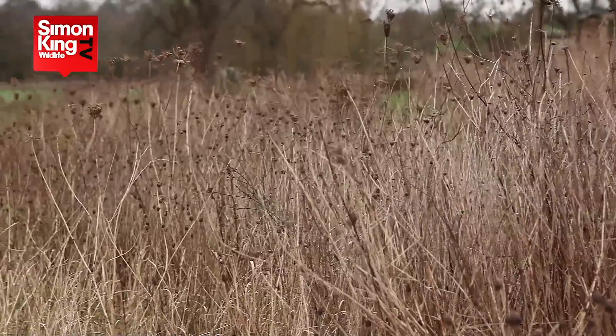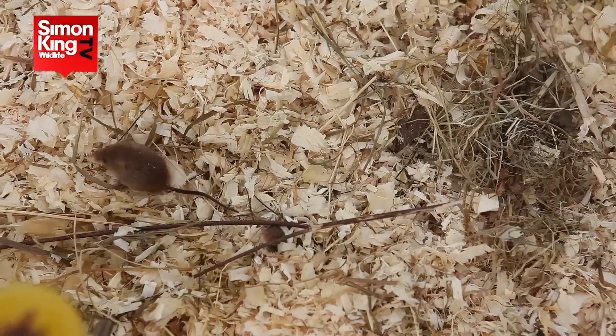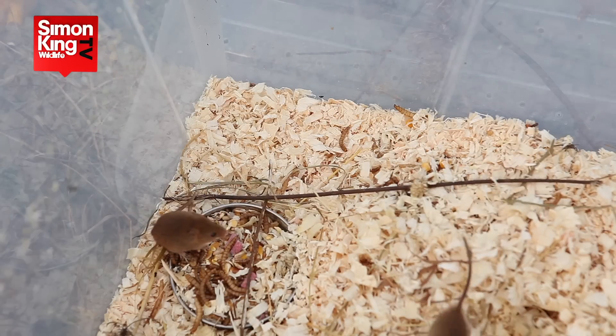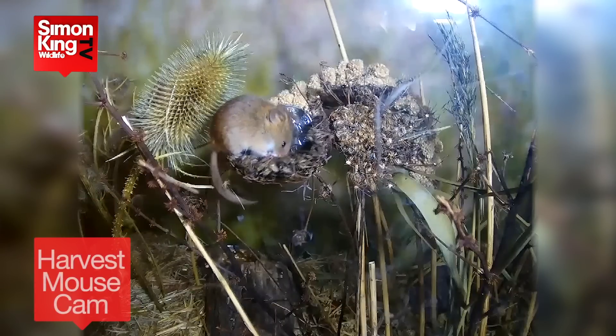Don't worry, this isn't the last you'll see of the harvest mice. We'll be bringing in and establishing new colonies at Wild Meadows. In the meantime, you can watch our current breeding colony on the live camera.